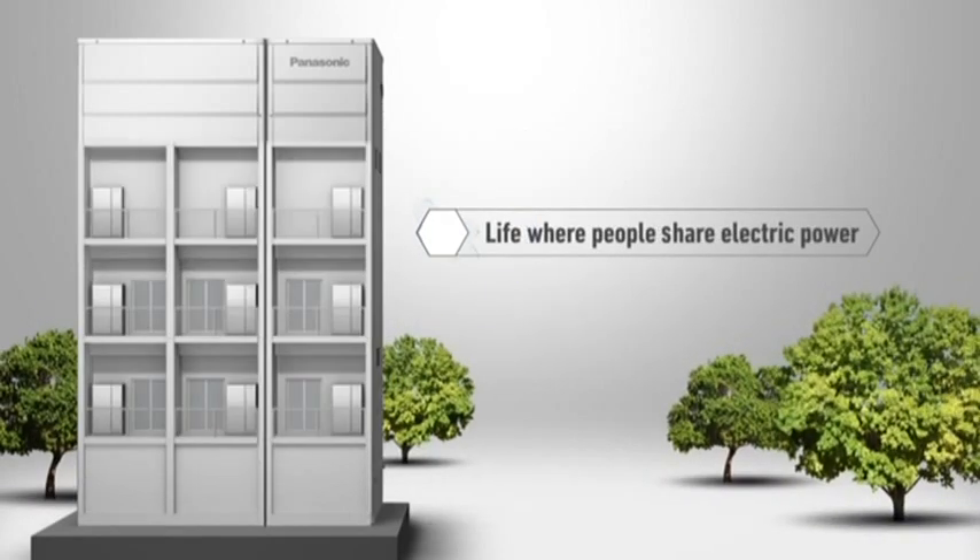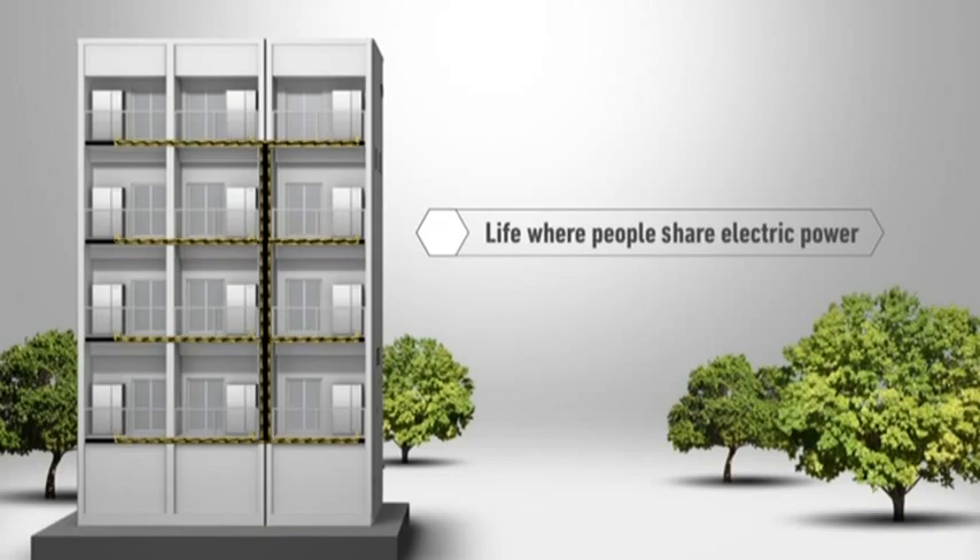Residents will be able to share electric power depending on the systems they have installed in their homes.